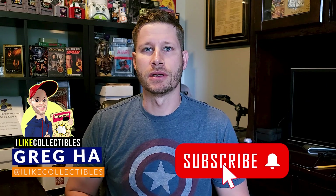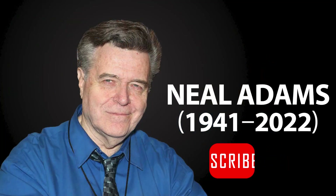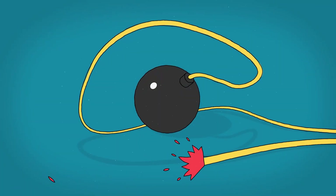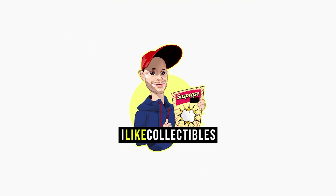What's up guys, Greg Ha with iLikeCollectibles here. On Thursday, April 28, 2022, the comic community lost an absolute legend. Neil Adams died at the age of 80 due to sepsis complications. I wanted to take this time to look at my top 10 Neil Adams covers. I was lucky enough to meet Neil on multiple occasions and had many conversations with him, so I wanted to share a couple of those insights here in this video. I'm going to start at number 10 and work my way up to number 1.